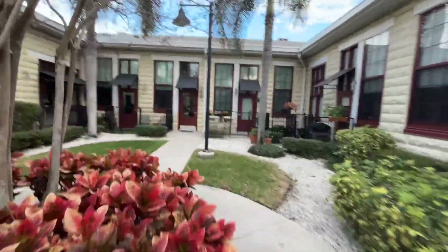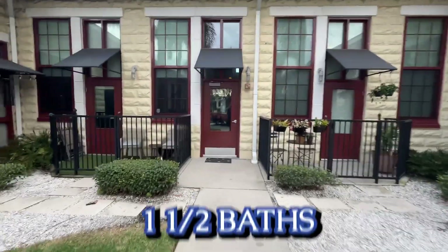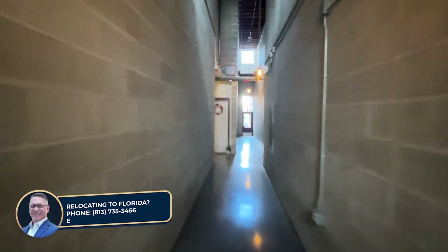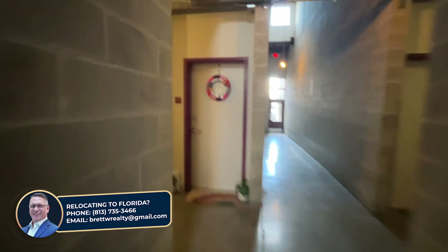We'll head inside and take a look at this unit. It's one bedroom, one and a half baths, studio loft kind of thing. The whole building's got an industrial feel to it — concrete block, and you can see the doors to the places. I'm gonna walk in.